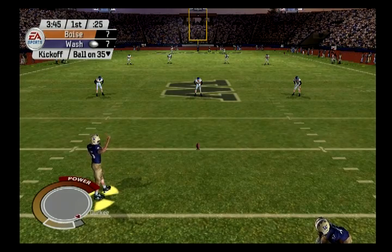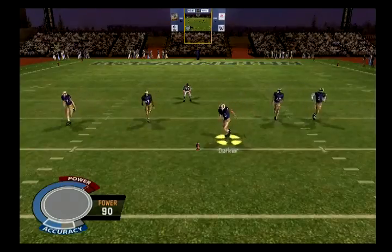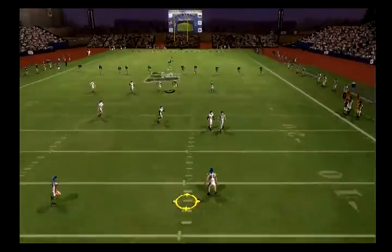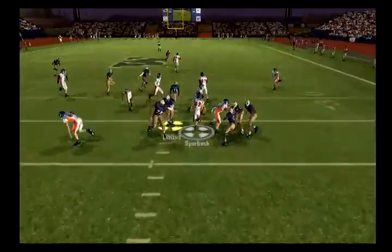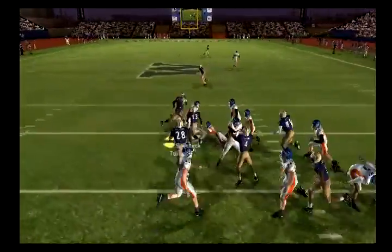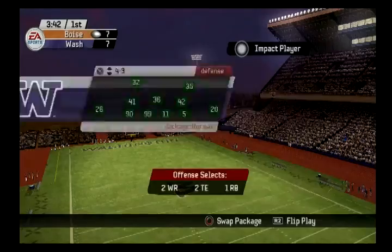Washington to kick this one off, number 82 and number one deep to return. Here's the kick, number 82 takes it from the 10. Let's see if this defense has trouble defending the pass again here.